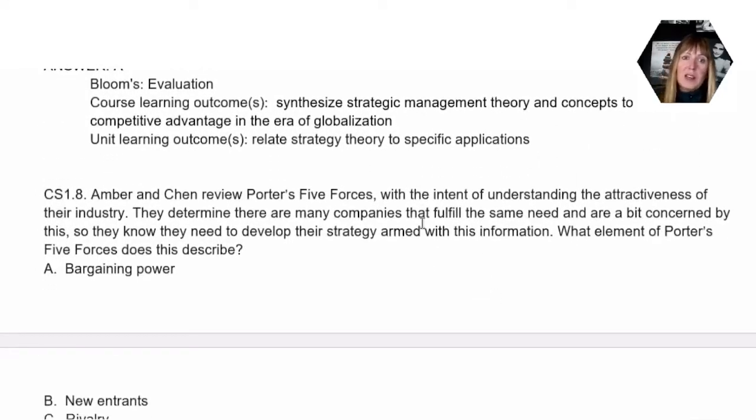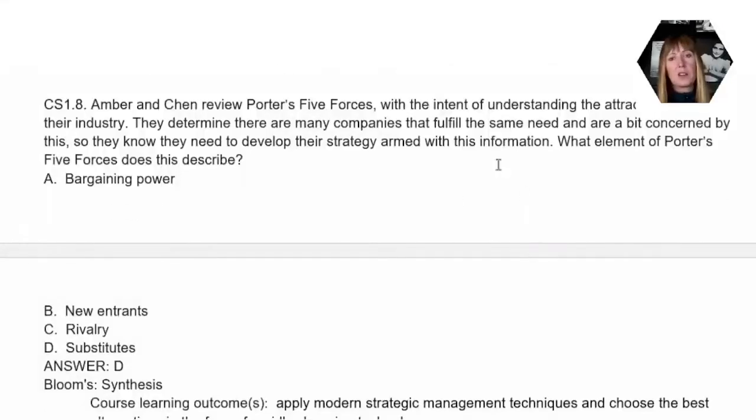Question eight looks at Porter's five forces. The main things to pull out of this question to get the correct answer: with the five forces, what is the intent of understanding the attractiveness of an industry? They determine there are many companies that fulfill the same need, and they're a bit concerned because this is important information for ultimately determining their strategy. So in question eight, the answer is D — they're mostly concerned about substitutes. The key here is that many companies fulfill the same need, so the correct answer is D.